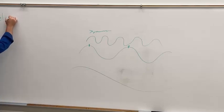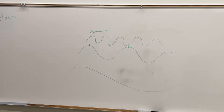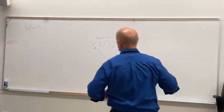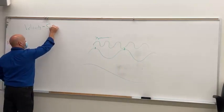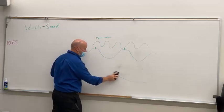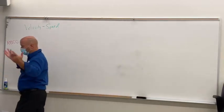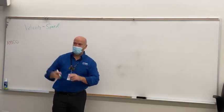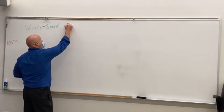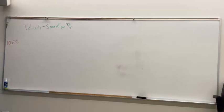Velocity — what is it? It's a measure of how fast something is moving. We call that speed. Velocity is speed, and it's calculated using distance over time. You use it all the time — what's that sign on the side of the road? Speed limit. Velocity equals distance over time. It's a measure of speed — how fast something is going.